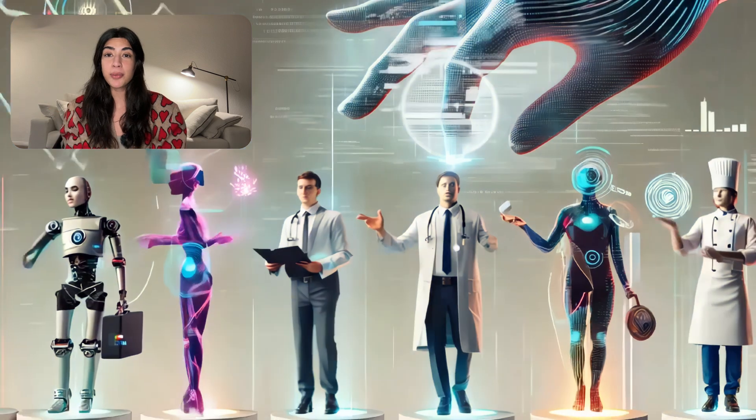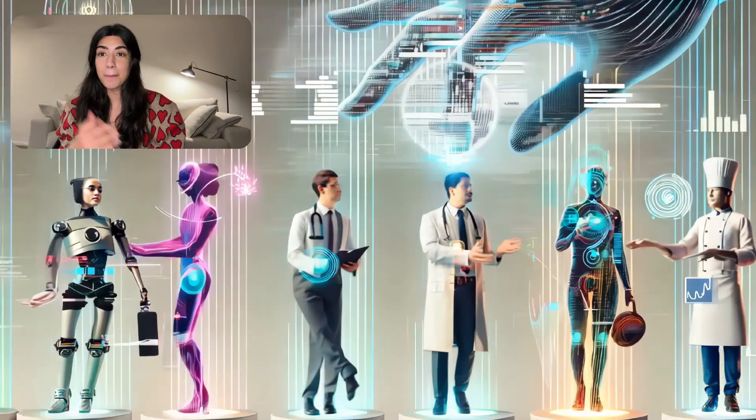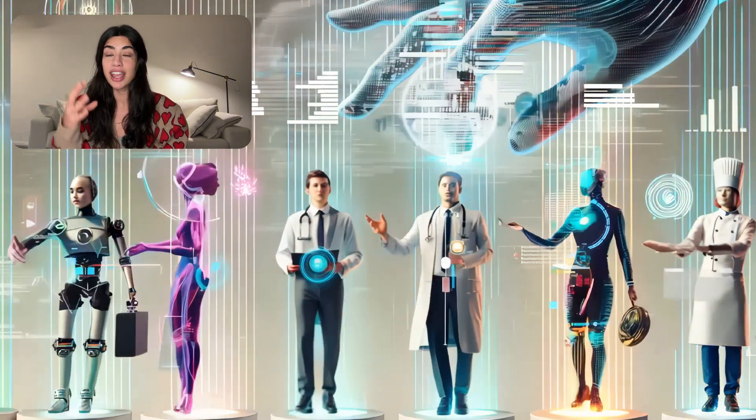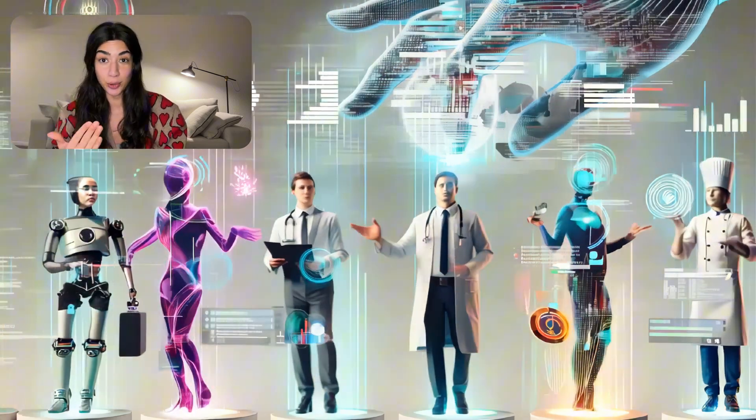So what exactly is Crew AI? Think of it as a framework for orchestrating autonomous AI agents — basically building AI teams that can work together, each agent with its own specific role, tools, and goals.